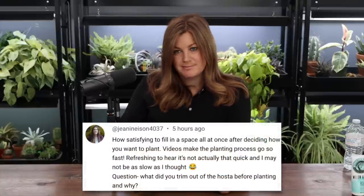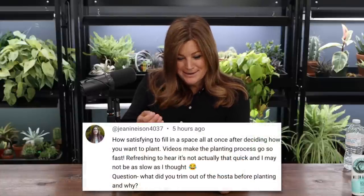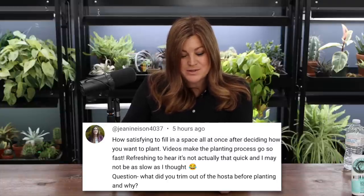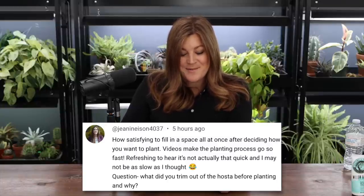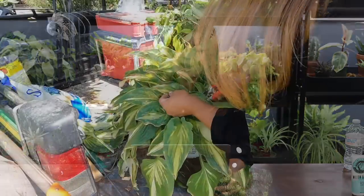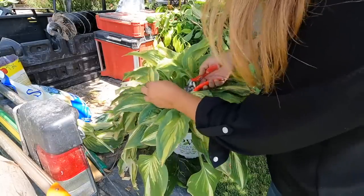Janine asked: what did you trim out of the hosta before planting and why? I trimmed out just some damaged leaves — I probably should have explained that. Those hostas had been sitting at the edge of the high tunnel in full sun and wind this spring, so they didn't fare as well. But I didn't have to groom that much out of them.